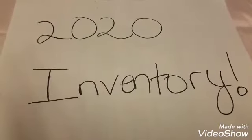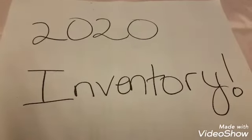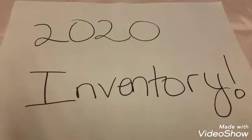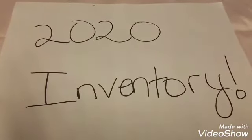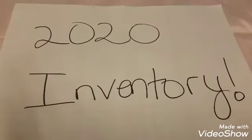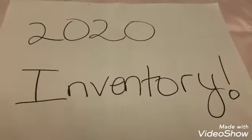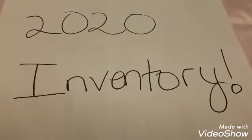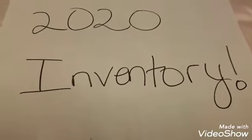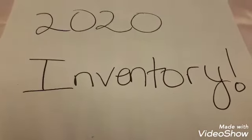I wanted to let you guys know my inventory is coming and is in process. I've already written everything down and categorized everything, but I just haven't taken pictures or filmed it yet. This is the first installment, so if you're interested, keep watching — you'll see how many primers, foundations, and setting sprays I have.